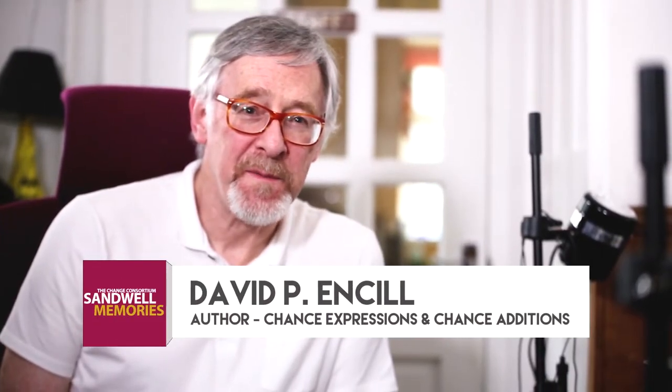My name is David Ensill. I'm a researcher and author of Chance Brothers of Smethwick.